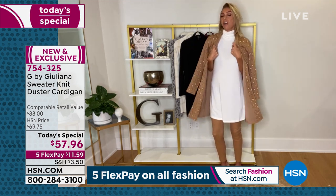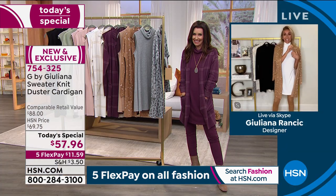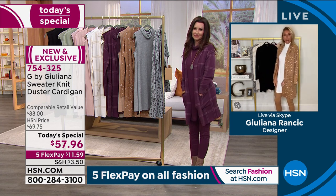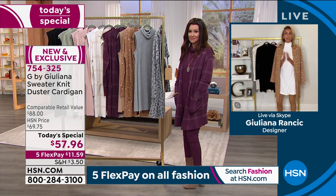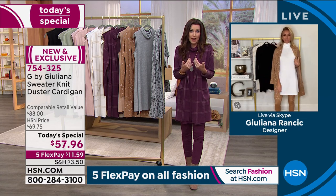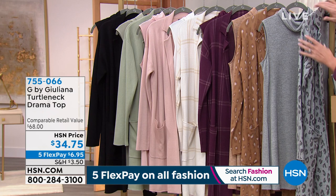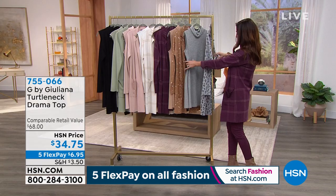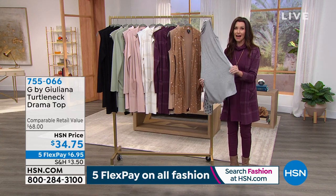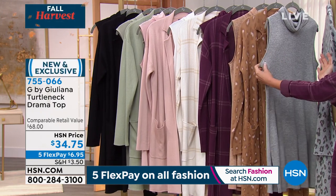Definitely grab one while they're hot. Get it home, try it on in the comfort of your own home — you're going to fall in love. It's something brand new that we don't have in our wardrobes. Sometimes sweaters can be a little too short and cut you in a not-great spot, but this jacket, the Today's Special cardigan, avoids all of that.